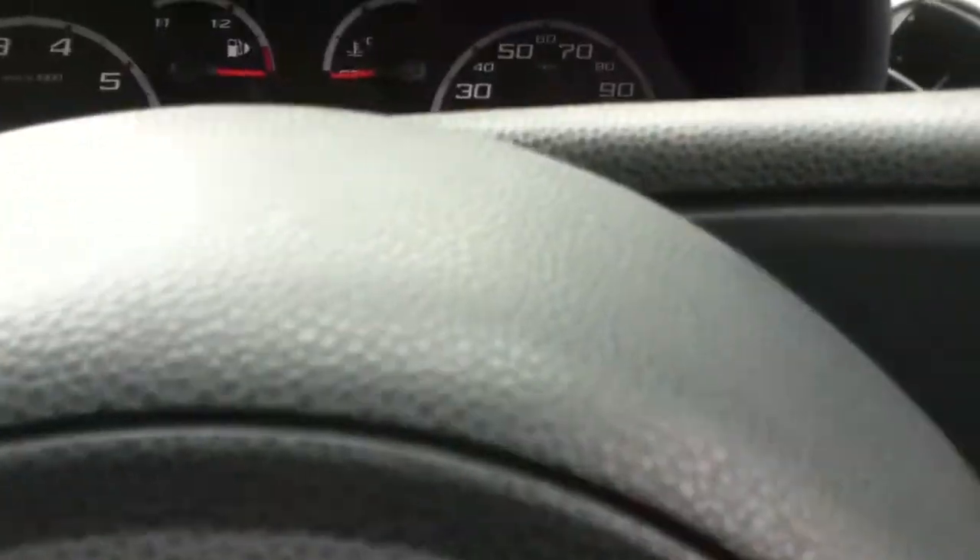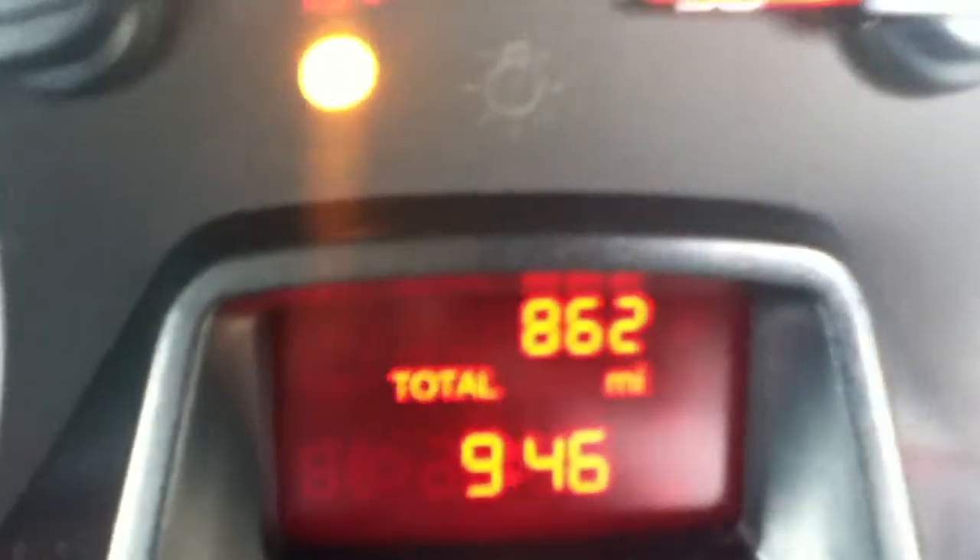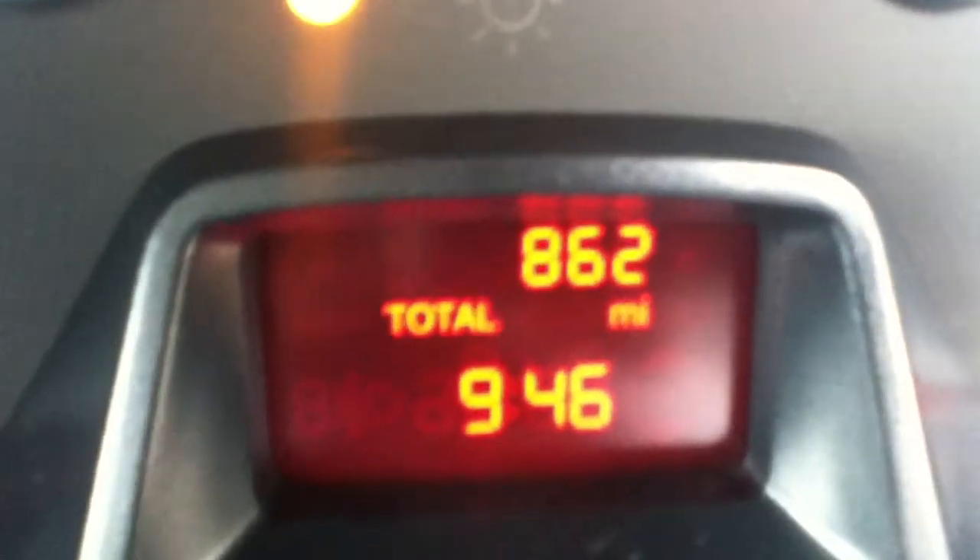Let's take a look at the mileage. The vehicle is currently showing 862 miles.